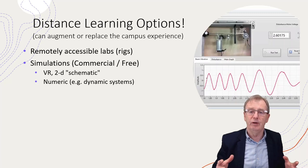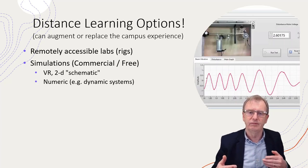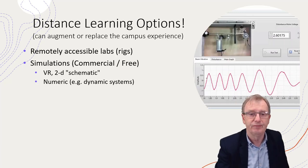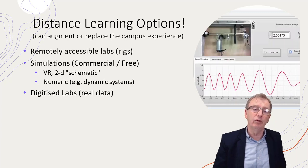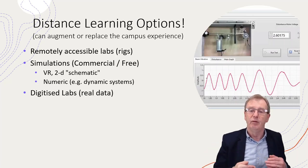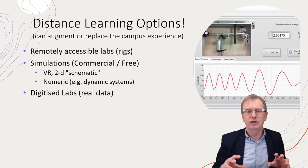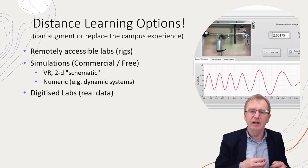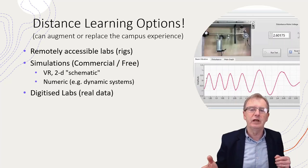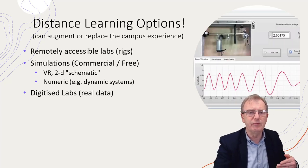You can have purely numeric simulations where the student inputs numbers and it outputs results, simulating reality using mathematical equations. Digitized labs are different — you run real labs, take real measurements including errors, and store those measurements so that when a student varies the parameters, it picks the appropriate real data from the data bank and feeds it back to the student. This includes errors, so it seems more real to them.